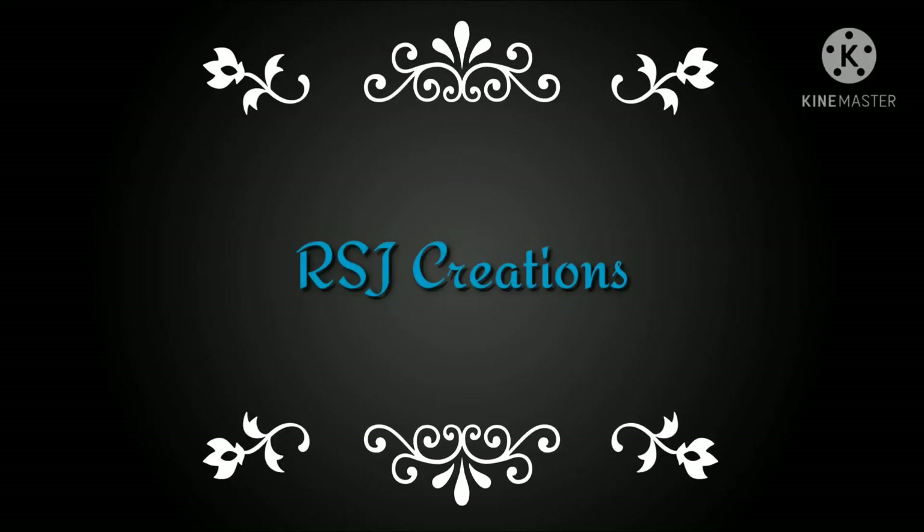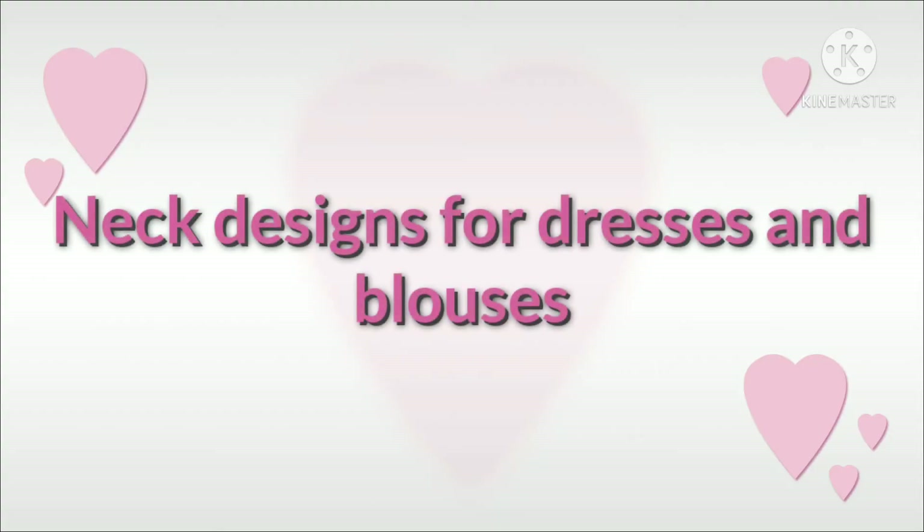Hello friends! Welcome to R.S.J. Creations! Today, I'm going to do neck designs.